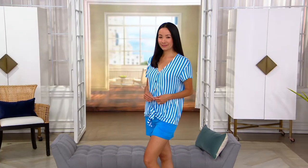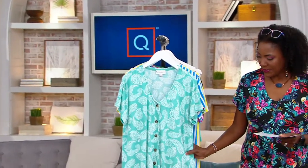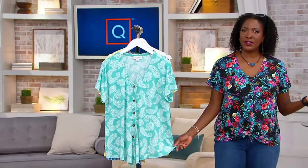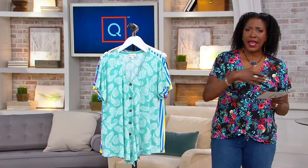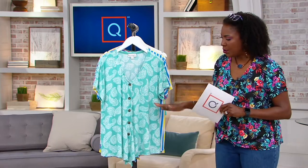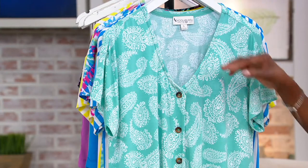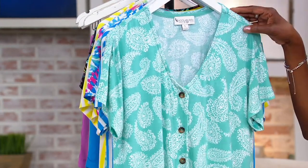What a great price for this stretch Modal button-front, tie-front top. I put this on this morning and said to myself, this is just the cutest little top to throw on with jeans, pants, shorts — whatever you want to do. Truly luxurious, pull-over-your-head style, even though it has a full button front, and at a price of under $40.